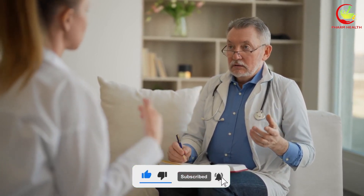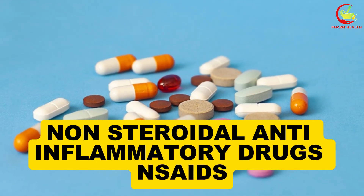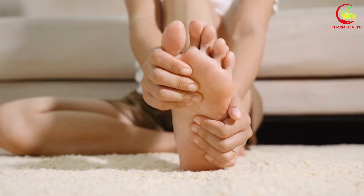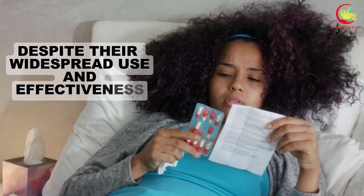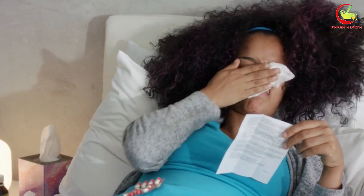Now let's get started with the first medication: non-steroidal anti-inflammatory drugs, NSAIDs. NSAIDs serve as a cornerstone for managing pain and inflammation for many individuals. Despite their widespread use and effectiveness, there's a lesser-known risk associated with their prolonged consumption that deserves attention: potential kidney damage.